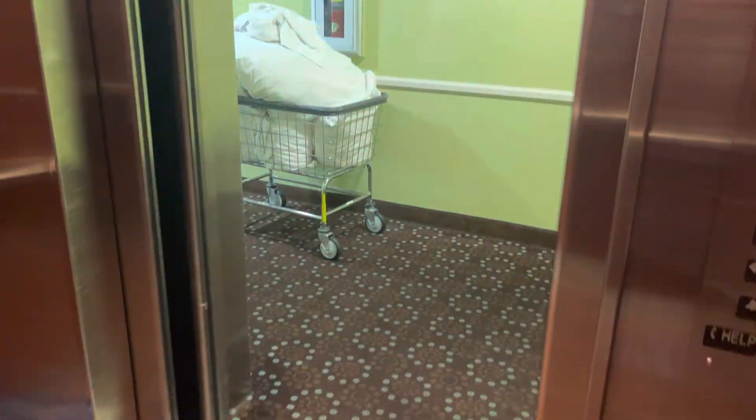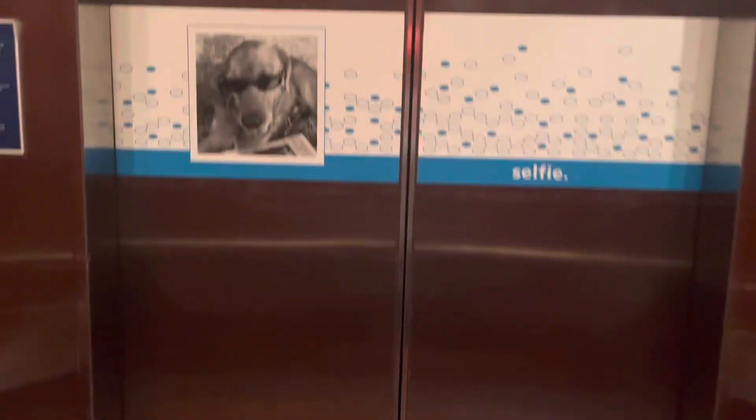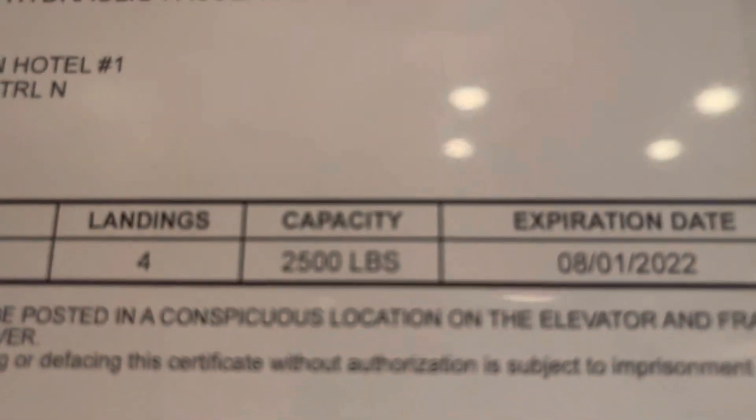Long time to level. I like these cabs. These are really nice elevators, except for the kind of generic panel. 2,500 pounds.